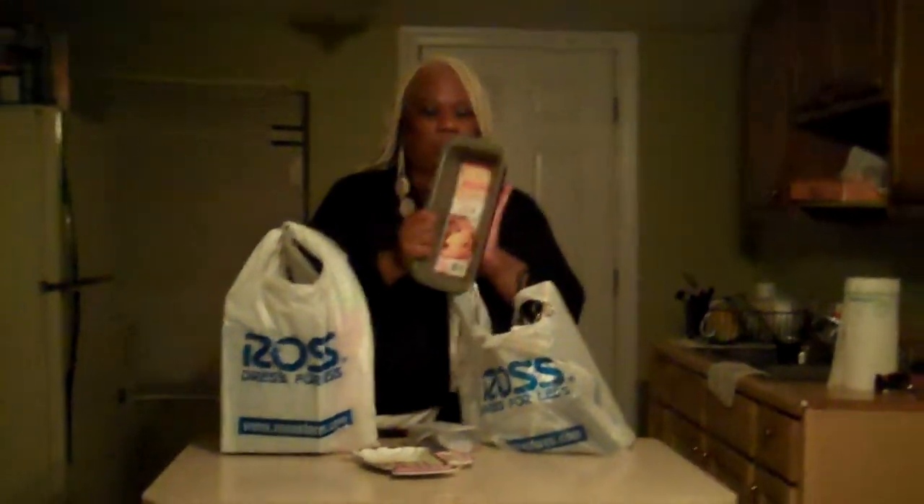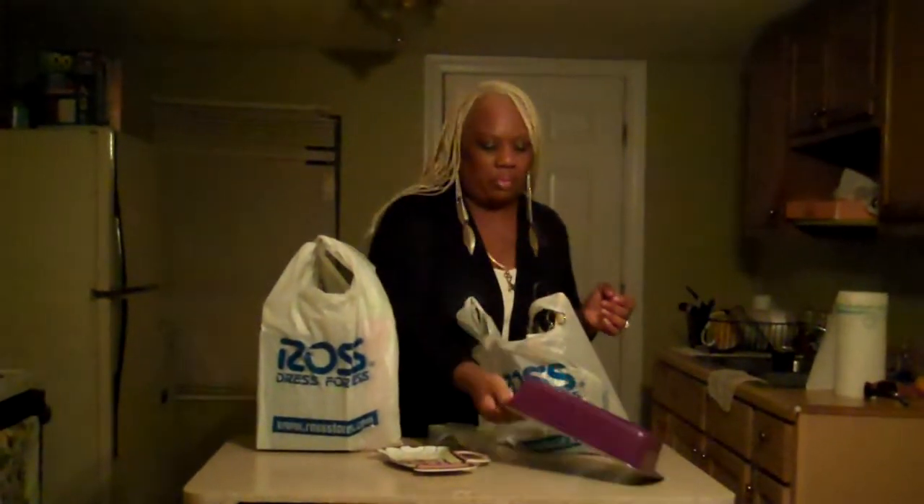A loaf pan — purple — and the price on here was $2.99. And it's really sturdy. It's kind of long for a loaf pan, but I liked it because I love the price more — $2.99.